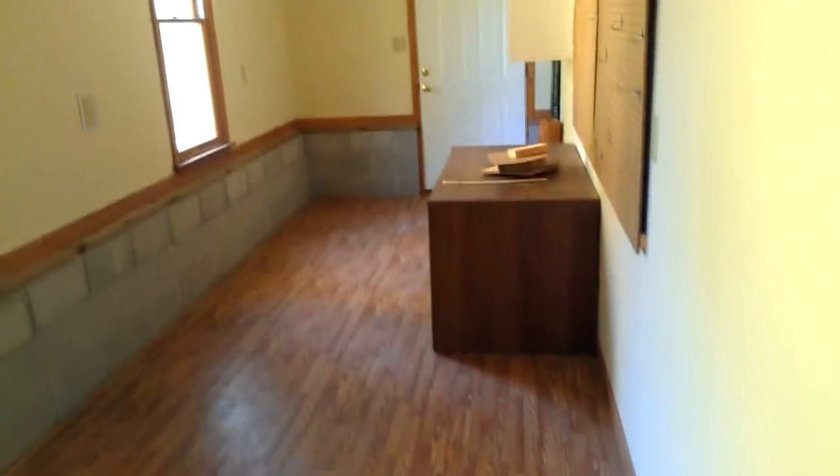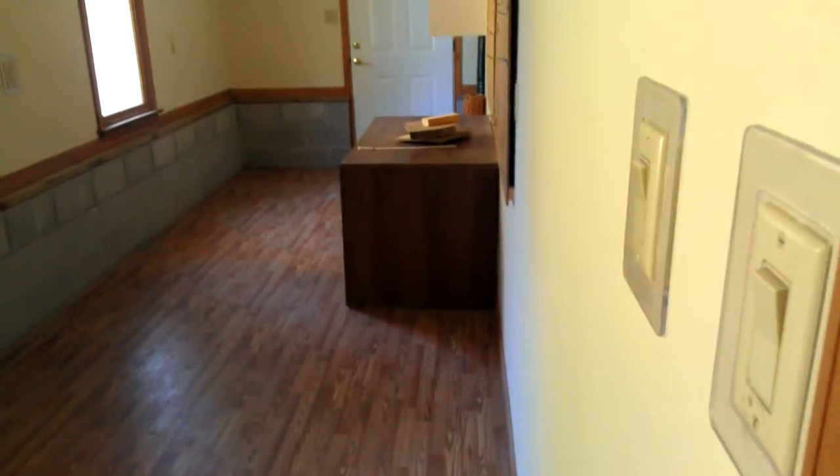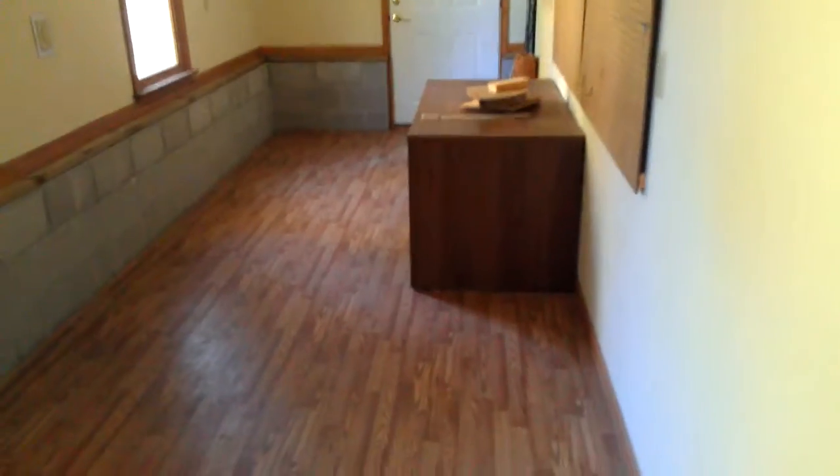Sorry guys, I forgot one area. I found this little door hidden over here off of the garage. It looks like they have made another room, which if you want to actually make this garage bigger again, you can just knock down this wall that's between here. I'm assuming this is an office space that they made.